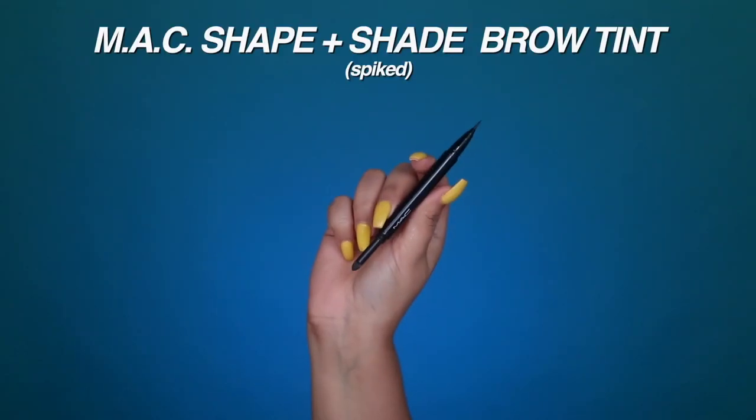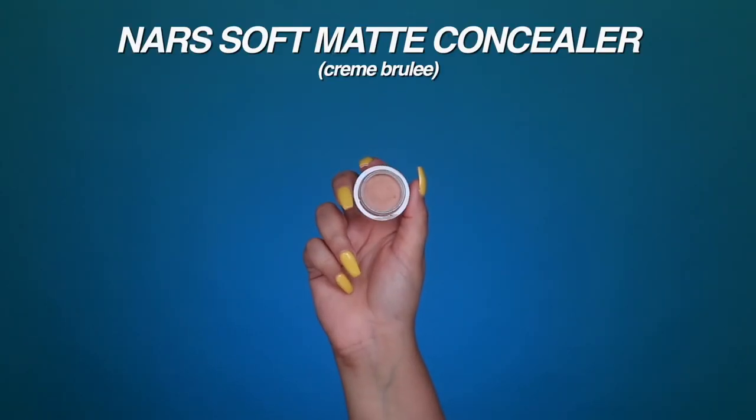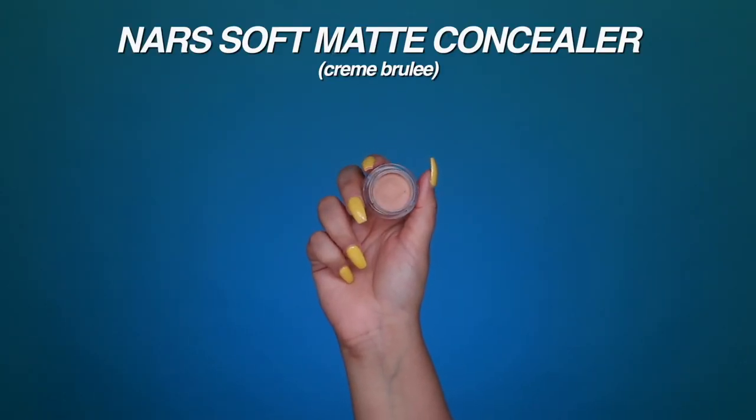I also like to go in with another product that has recently become one of my favorites — the brand new MAC Shape and Shade Brow Tint in the shade Spiked. What I love most about it is the felt tip marker, which allows me to create fine hair-like strokes towards the front of my brow. I then take the NARS Soft Matte Complete Concealer in Creme Brulee on a Morphe M421 to carve out directly underneath my eyebrow.